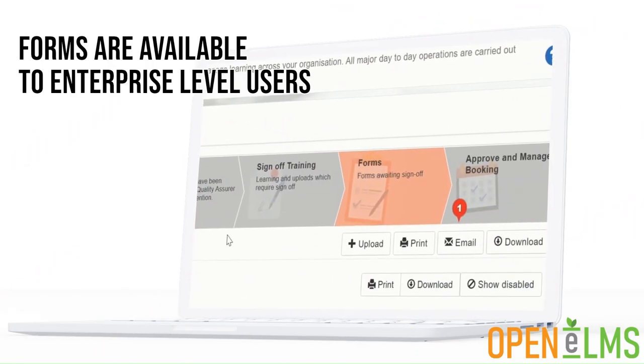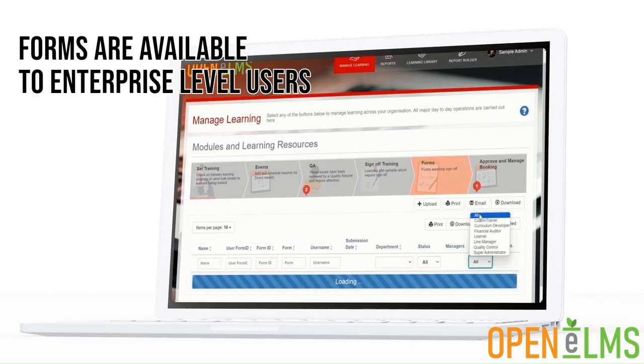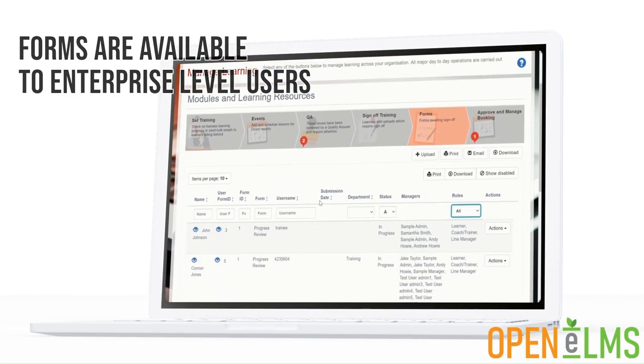Forms are available to enterprise level users of Openelms. Upgrade or contact us today to find out more about how customised forms can help you.